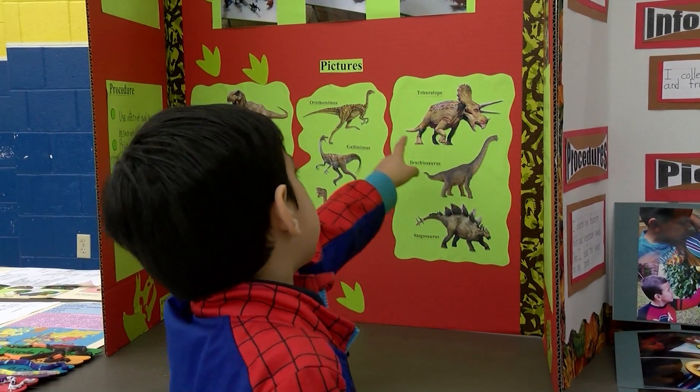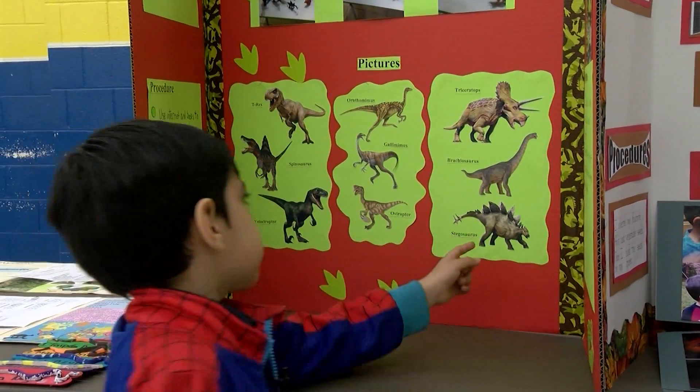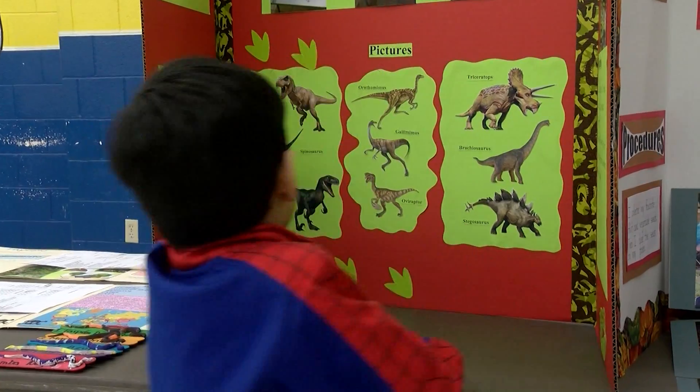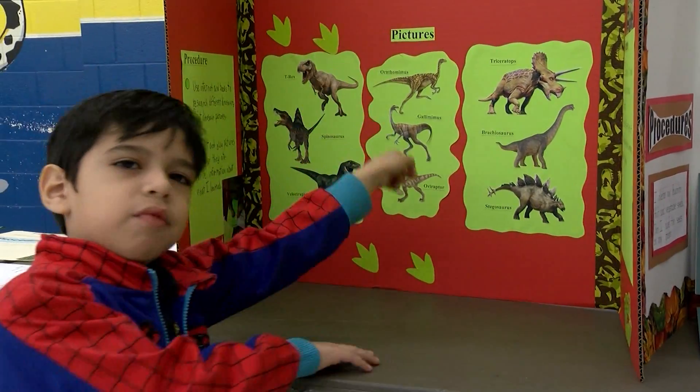They're the herbivores, carnivores, and omnivores. These ones have flat teeth, these ones have sharp teeth, and these ones have both kinds of teeth.